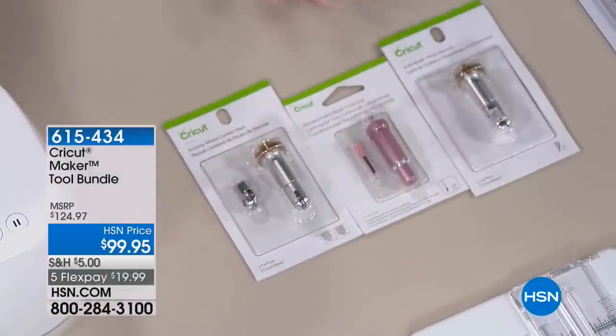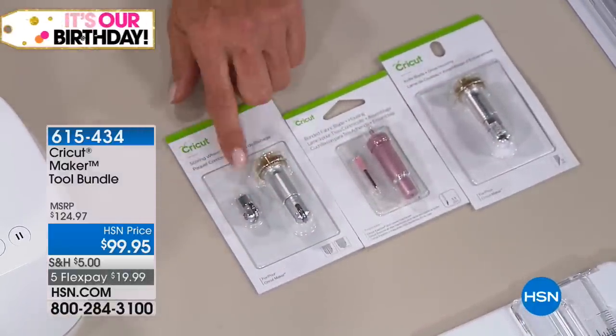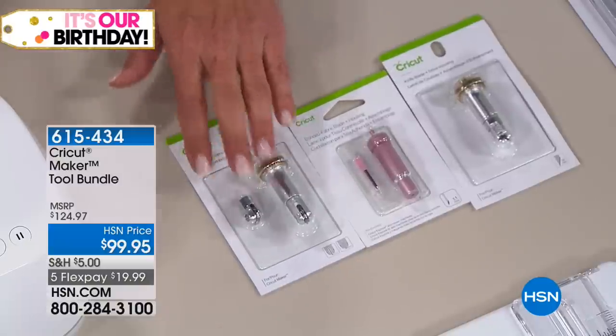In a minute we're going to check my Facebook page — all day I have been posting projects I've done recently with my Maker. I do want to mention some accessory pieces. If you already have the Maker from October and you want the new blades, we have those separated out. I love the double scoring, guys — this is the big one for me. I wanted a better scoring system and they made it. You get two different scoring wheels, the bonded fabric blade, and the knife for really thick material.